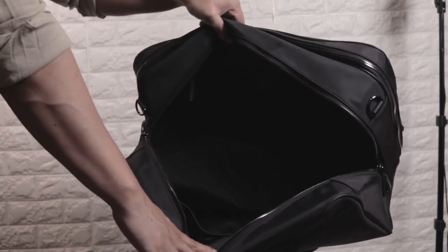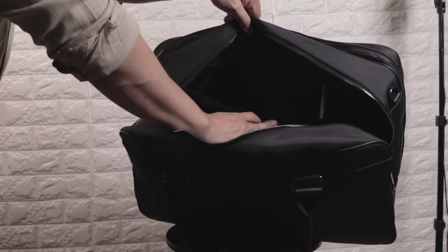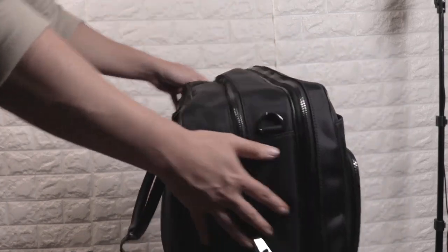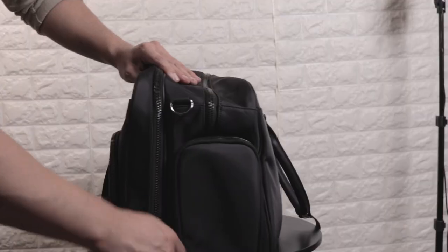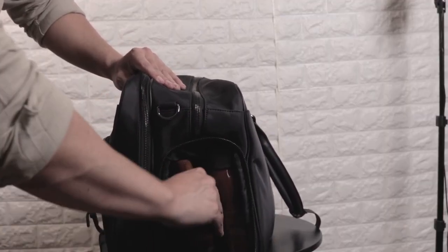They really didn't skimp on pockets here. Both sides of this compartment include a large zippered pocket and two elastic pockets. The dimensions of this compartment are large enough to hold about three to four days of clothes, maybe more in the summertime. They also have a shoe compartment on the side that's actually lined so no dust or dirt will get on your clothes.